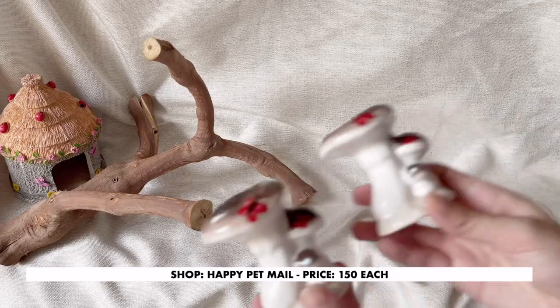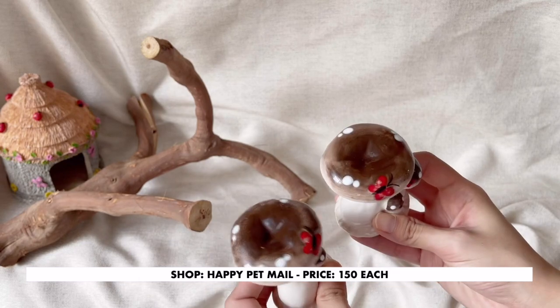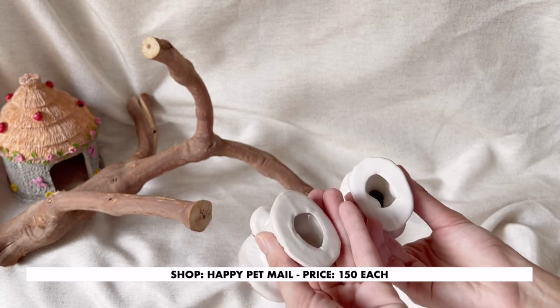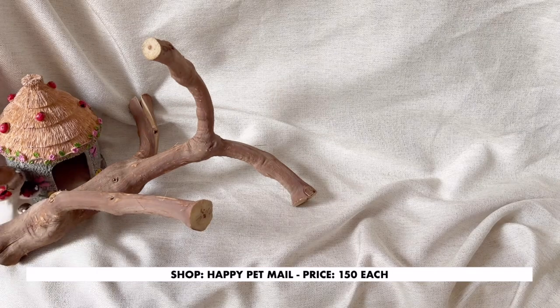Next are these ceramic mushrooms. I got these to add to the fairy theme, and since it's ceramic, just place it in the fridge for a while, then use it as a cooling area for your hamster during the summertime.